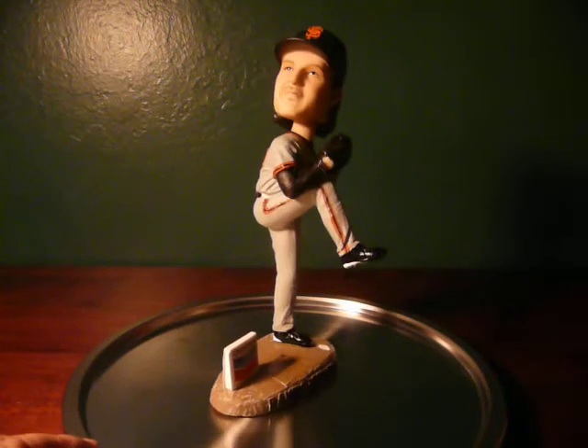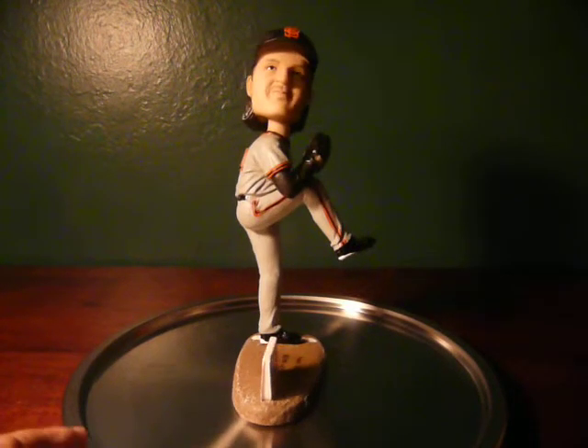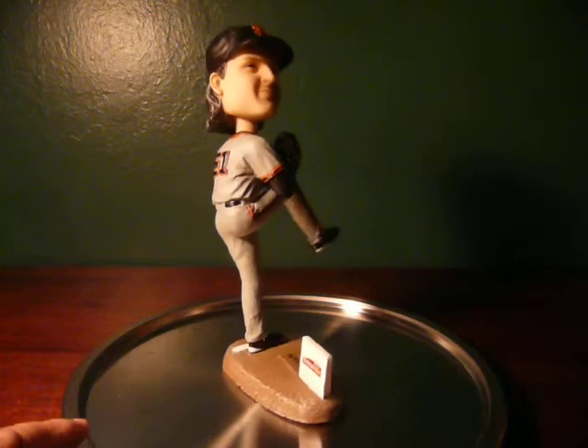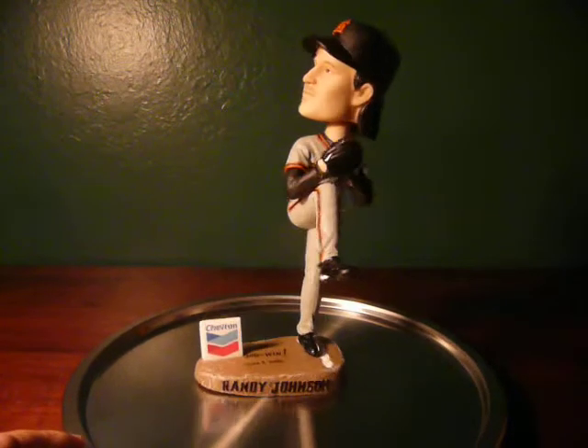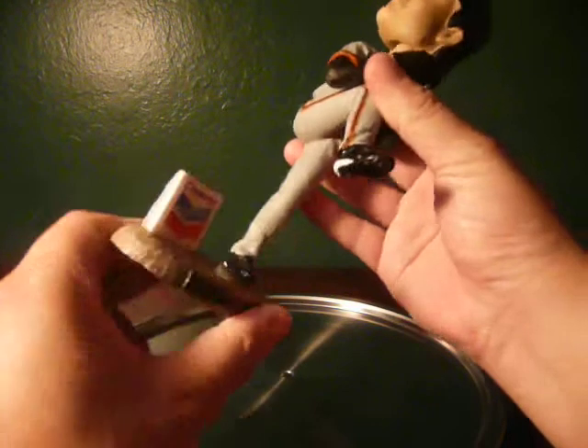I don't know about you, but he doesn't quite look like Randy Johnson. I think Randy Johnson has a much more distinct jawline. But in any case, pretty close approximation — at least they got the legs right in the pose. I mean, he is left-handed. And again, it's another bobblehead that was sponsored by Chevron.